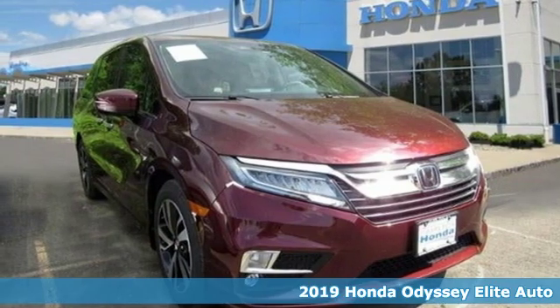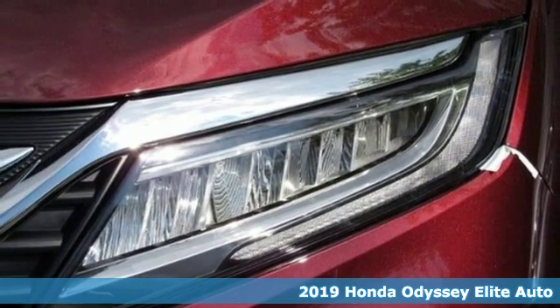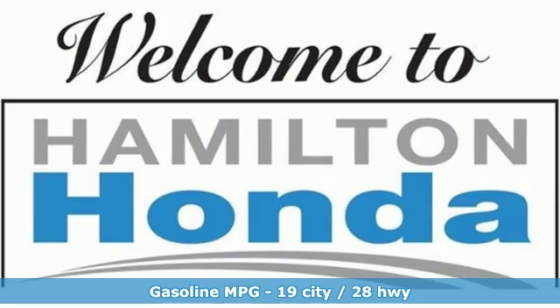It's a new 2019 Honda Odyssey. From hood to hatch, it offers all the comforts and conveniences you could want. Plus, it offers an exciting list of features.